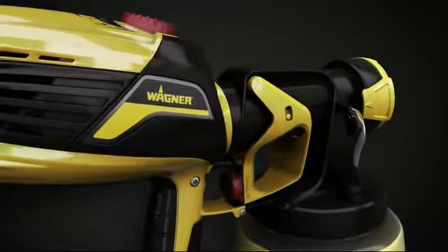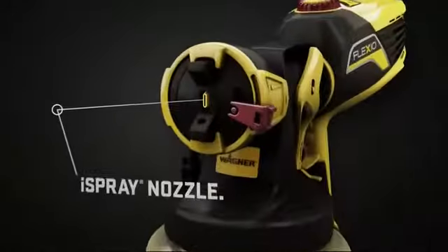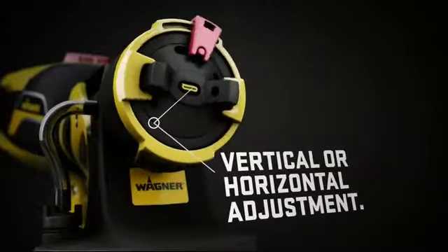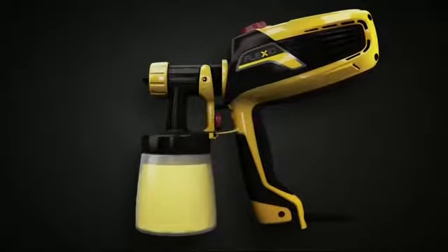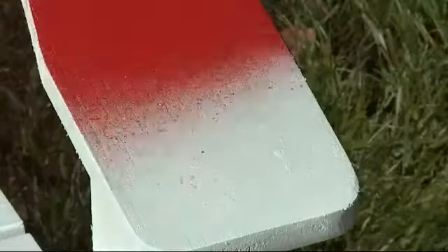The Wagner Flexio Sprayer. It has the industry's most powerful turbine and a revolutionary nozzle that enables it to spray any coating, including unthinted paint. Making it perfect for any project indoors or out.